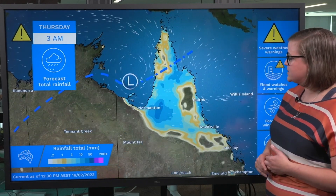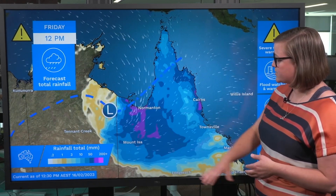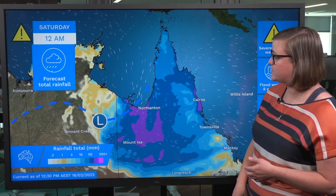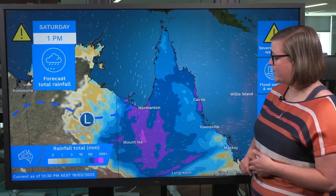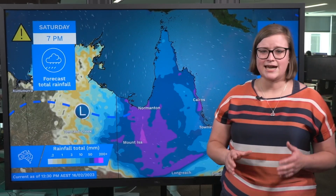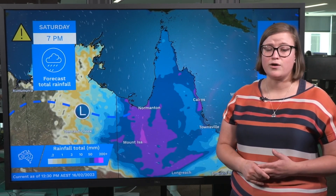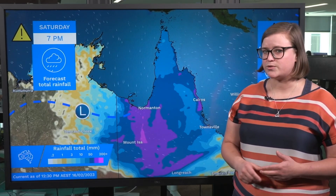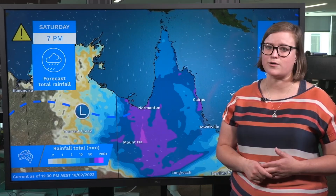The rainfall totals are initially going to build up around the Gulf country and around the north tropical coast, spreading southwards through northwest Queensland and eventually pushing into the Northern Territory over the weekend. The exact highest rainfall numbers are a little uncertain, as they're going to depend on exactly where the monsoon trough tracks, where that tropical low tracks, and how much thunderstorm activity we have built into the mix as well.